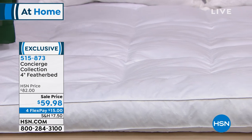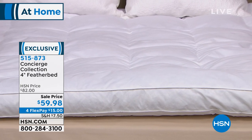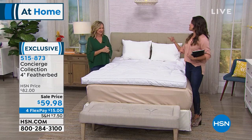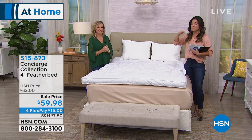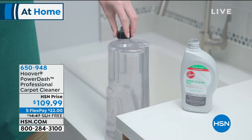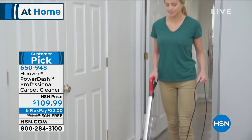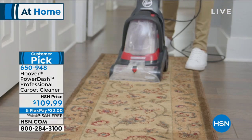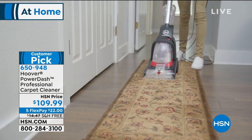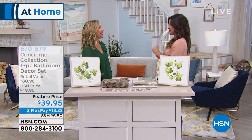It's an all-star hour — we've got the bedroom covered, and we've got the bathroom coming up with a brand new 17-piece bathroom makeover, kitchen items, and cleaning items too. And coming up, the Hoover Dash Pro — professional carpet cleaning in the smallest, lightest weight version Hoover has ever offered at 12 pounds. Free shipping on that one, which is a huge savings, and you can get it home for $22 on FlexPay. Toward the end of the hour, I've got a bathroom makeover for you.